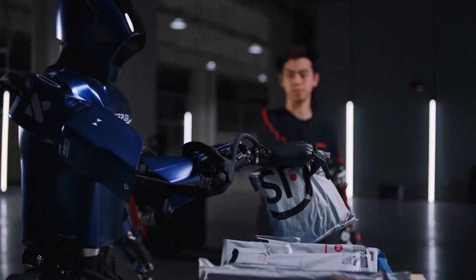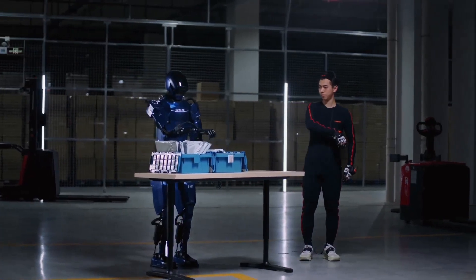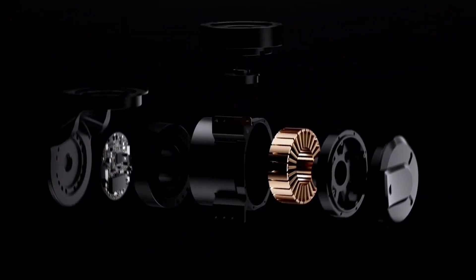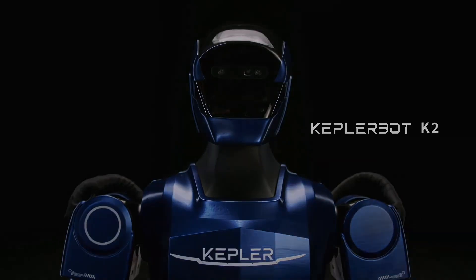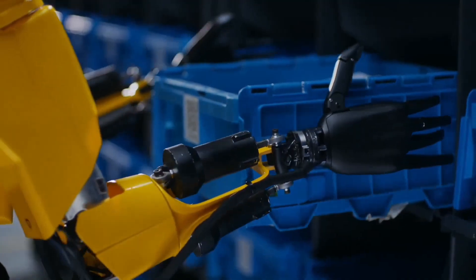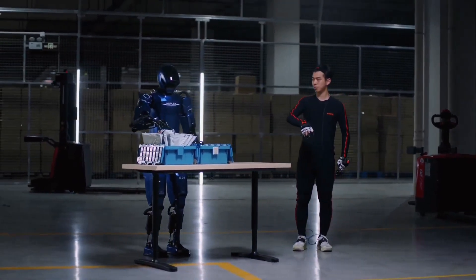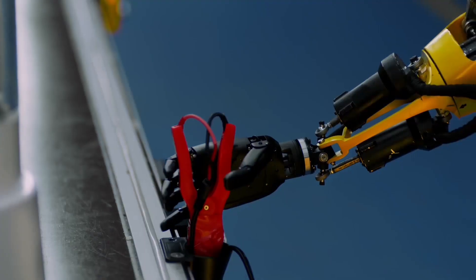Kepler Robotics began large-scale production of the 4Runner K2 in Q3 of 2025, pricing the robot at approximately $30,000 — relatively affordable for industrial use given its versatility and range of capabilities. With advanced AI integration and mechanical dexterity, the 4Runner K2 is expected to become a valuable asset in smart factories and automated logistics hubs, representing a growing trend of machines that are not only strong and smart, but also capable of learning and adapting to new environments.